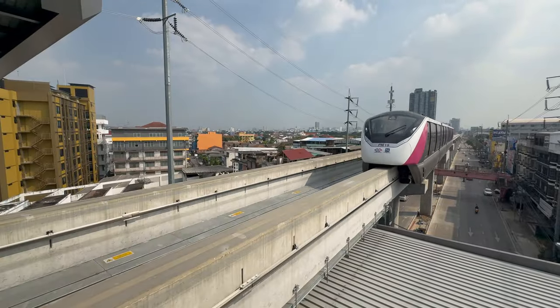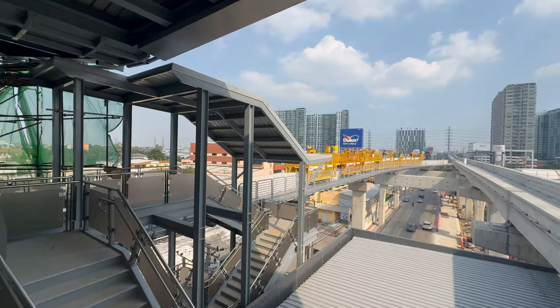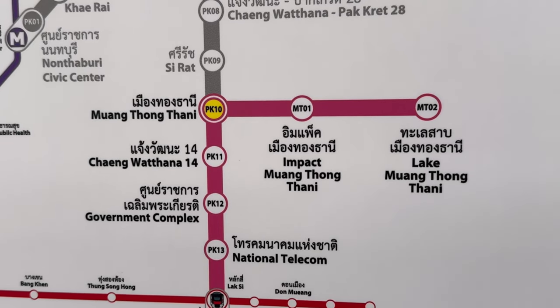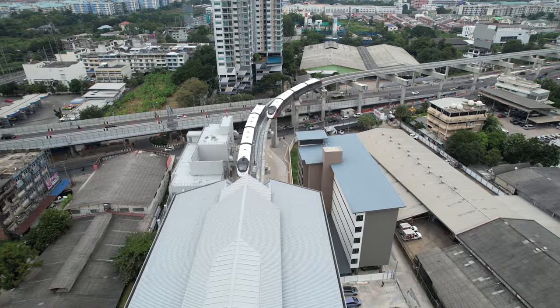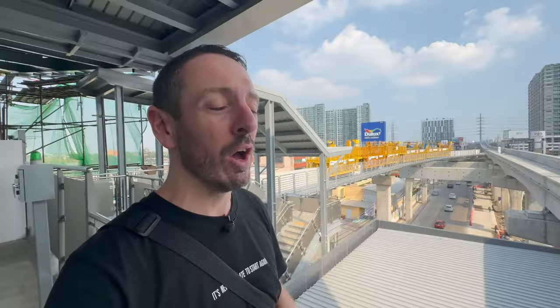I've just jumped off here at Mong Thong Thani, and the importance of this station is that they're going to be doing an extension here which reaches out to the Challenger Impact Arena — a huge event space I've been to a couple of times. It's been a nightmare to get to, both time-wise and expensive by taxi, so it's really great to know that eventually we'll be able to go all the way there on these MRT lines.